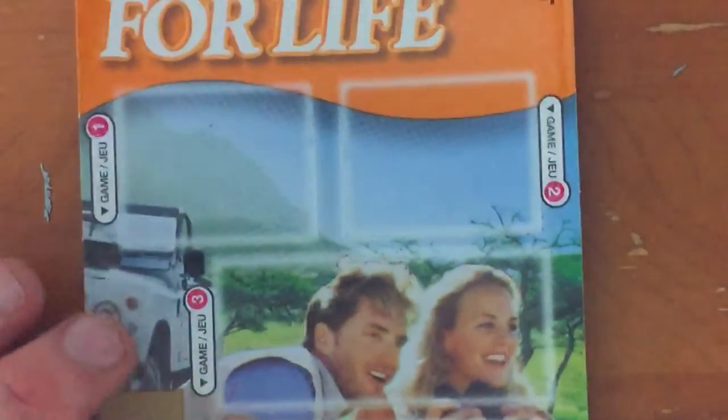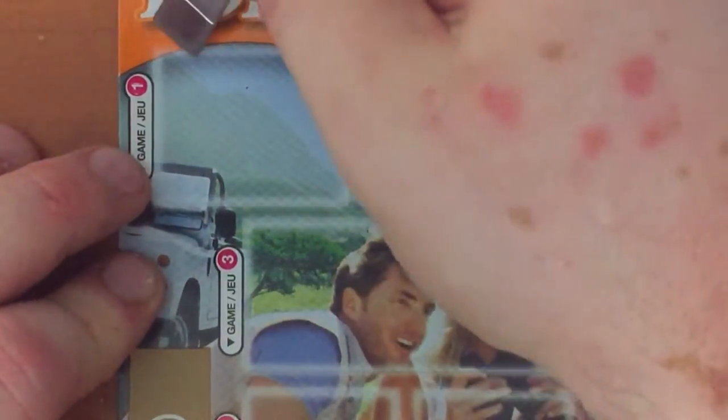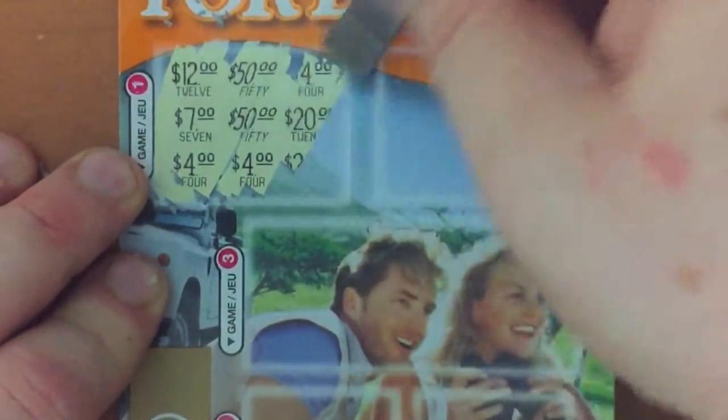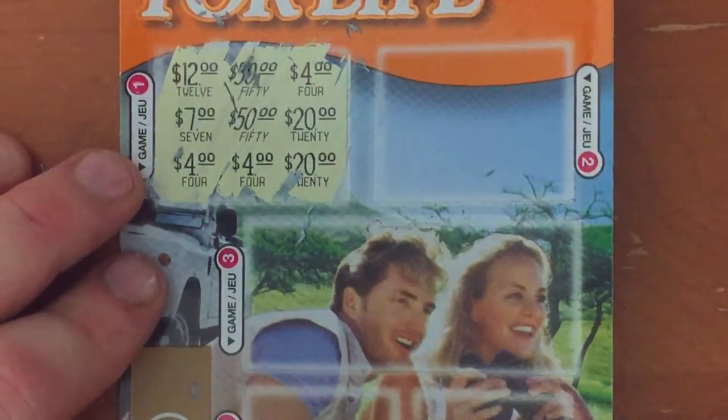On to the last one. This could be our first triple play mini bust. Let's hope that's not the case. Hey, we've got $4 there. Very nice.